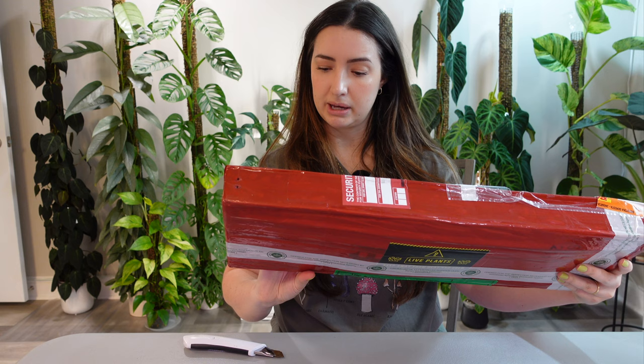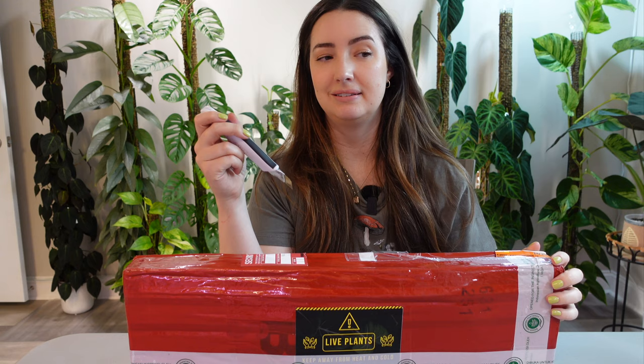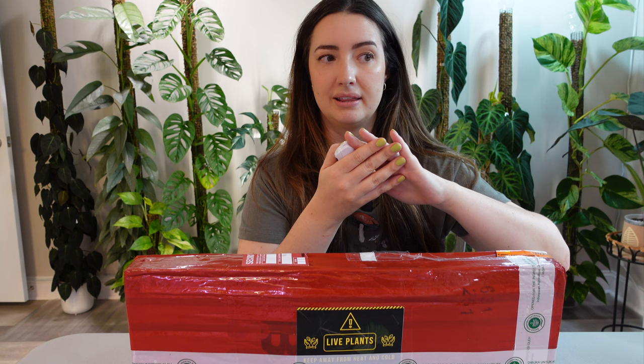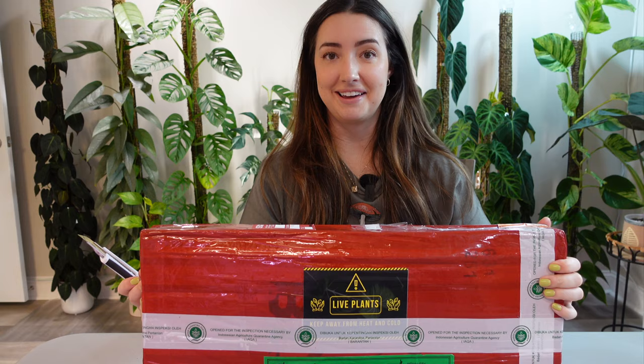The packaging appears to be recycled cardboard and it's packed super well. Normally imports are packaged with the plants flattened out, wrapped in paper, and the root ball is wrapped in a type of tissue — at least that's how it was with my previous import.